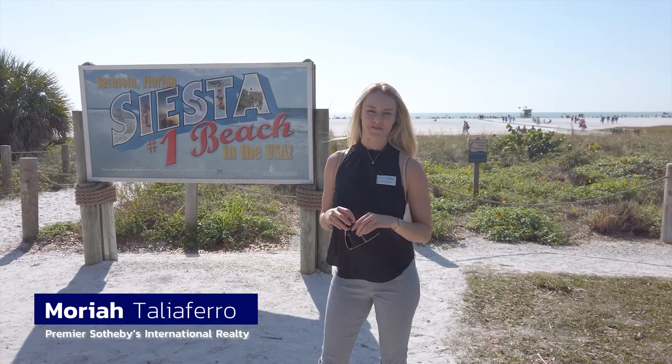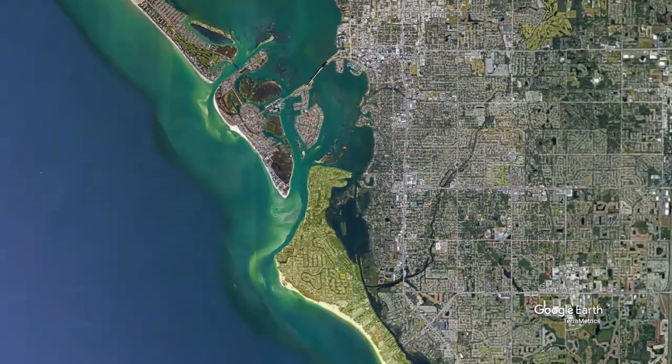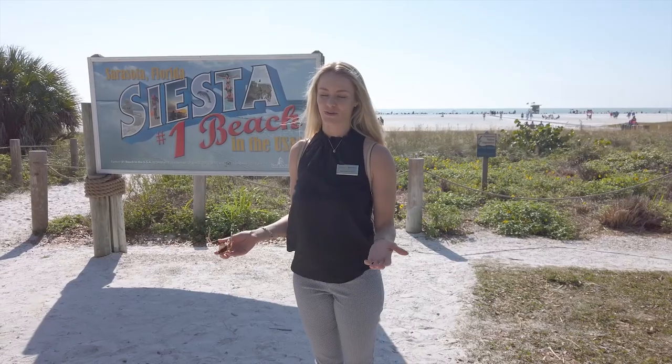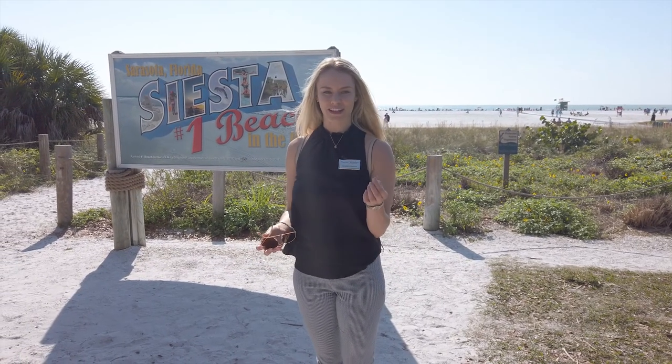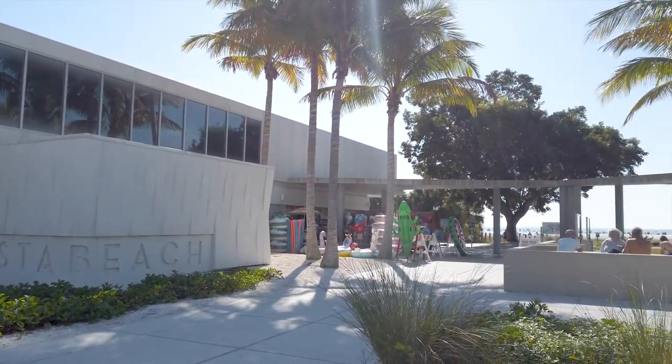Hello, Mariah Taliaferro from Premier Sotheby's. We're going to explore Siesta Key Beach. You've probably heard about Siesta Key — it's one of the top-rated beaches in the country. We're actually standing on the gorgeous quartz sand, and one of the things that is really unique about the sand is not only is it soft and powdery, but it never gets hot.